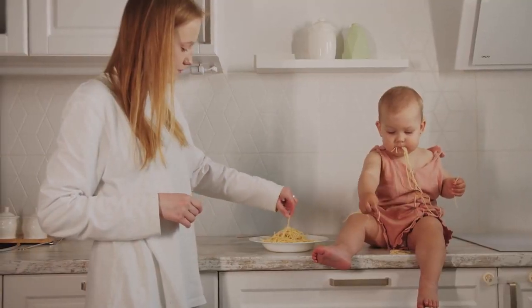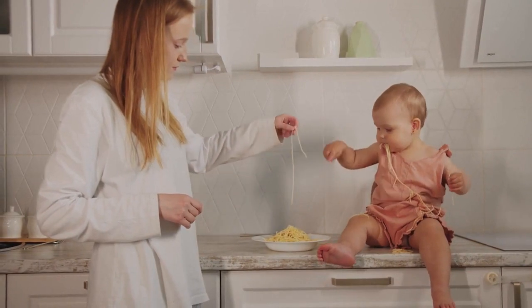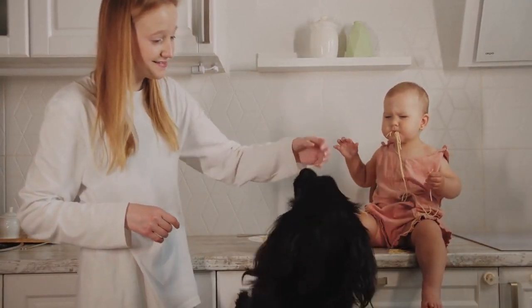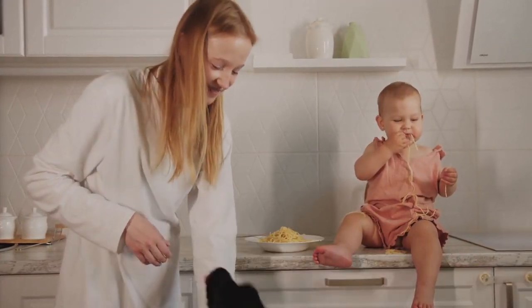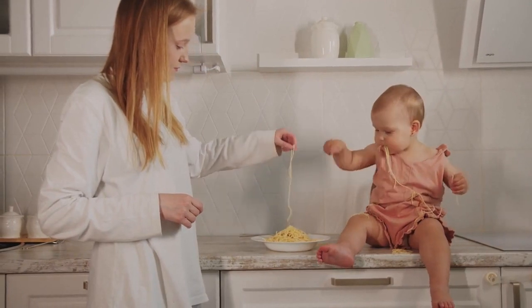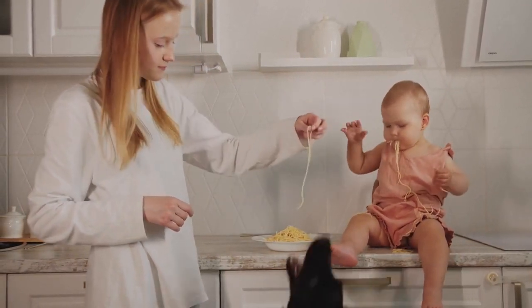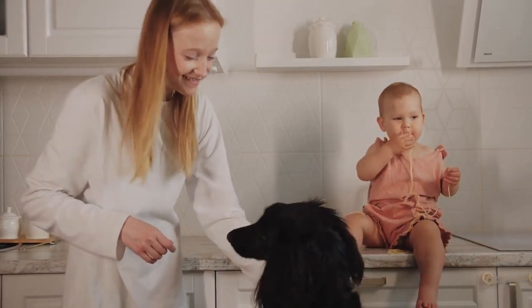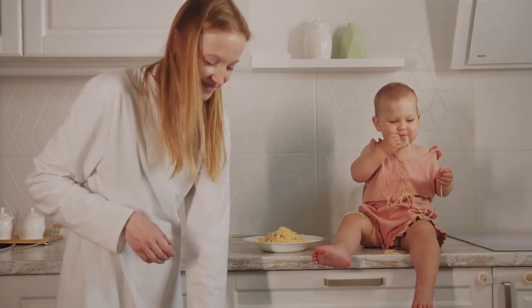You can teach your dog several commands to help maintain a harmonious household with the addition of a baby, including some form of 'drop it' or 'leave it.' This command can be applied to a variety of unwanted behaviors, Gilbreth said, including getting your dog to stop what they're doing, drop a baby toy, stay away from baby food that's been dropped or spilled on the floor, and even stopping your dog from licking food off a baby's face.